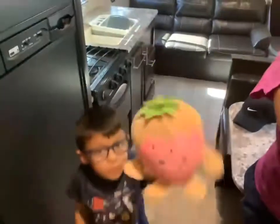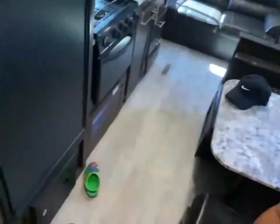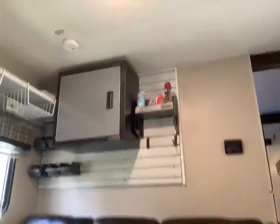Up here you can see the view — show the curtains. This is Strawberry, she wants to say hi. Oh yeah, last thing to show you — it's down here just in case there's a fire.